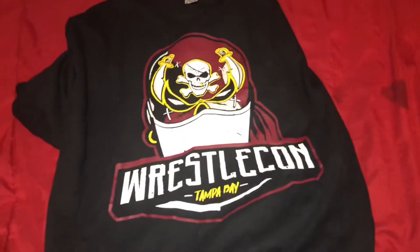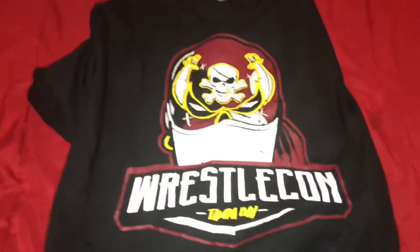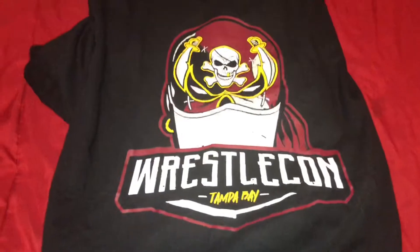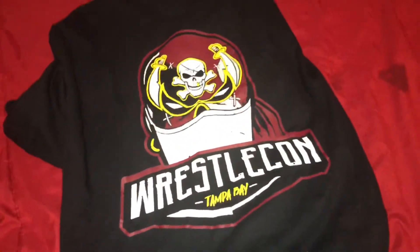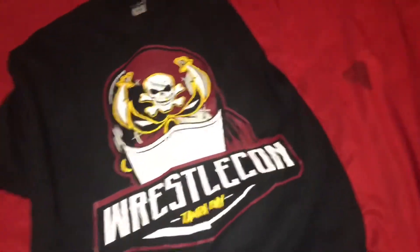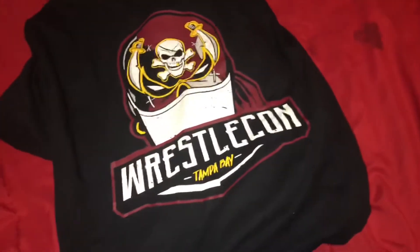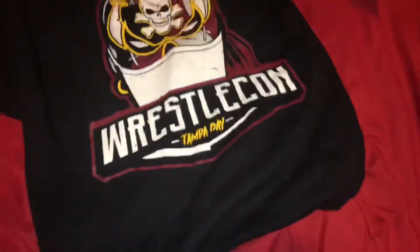You know how WrestleCon likes to do their logos based off of Wrestlemania 37 — so yeah, the pirate stuff. This is really cool. If you want it, I think you can go to WrestleCon.com and try to get it. This is a really cool shirt and I'm definitely going to be wearing this.